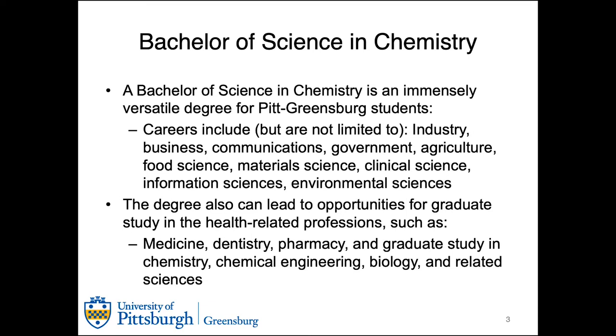Industry, business, communications, government, agriculture, food science, material science, clinical science, information sciences, and environmental sciences.